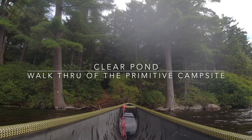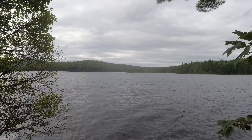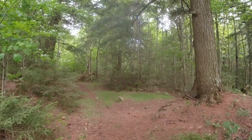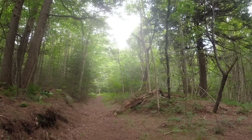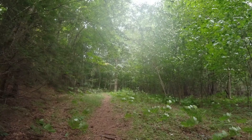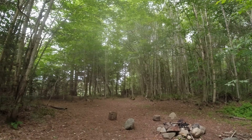Coming up on the campsite here on Clear Pond — this is the takeout at Clear Pond. You come up a bank about 10 to 15 feet high, then come in 150 feet or so and you hit the site proper, which is actually pretty flat and big.